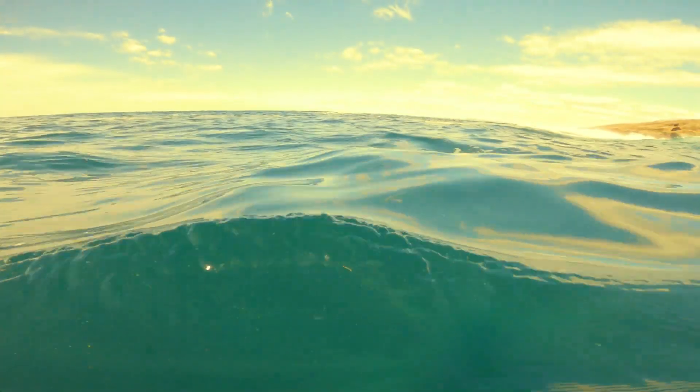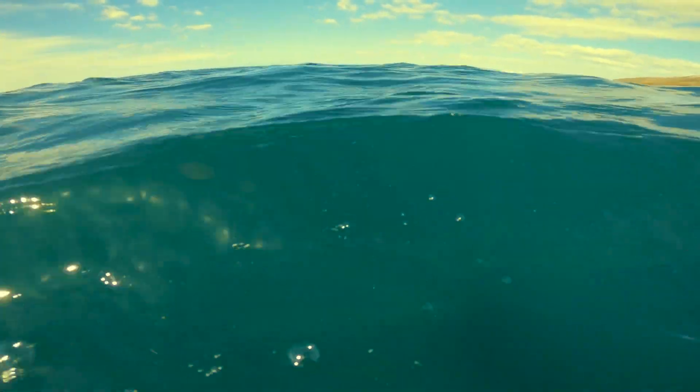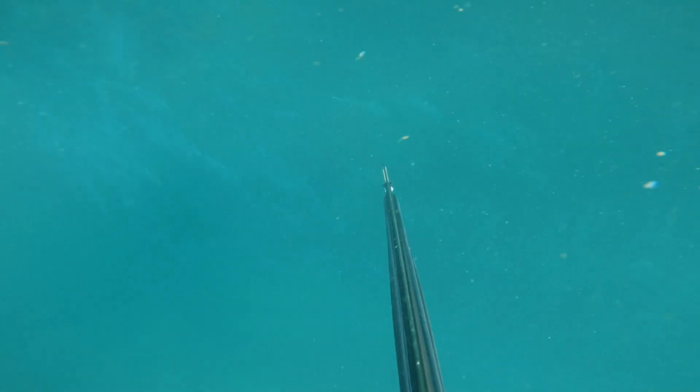As you can see the visibility isn't fabulous — we've had a lot of rain lately and it's run off leaving the ocean a bit murky. But I'm heading off around the corner into the point and I run into a school of salmon.